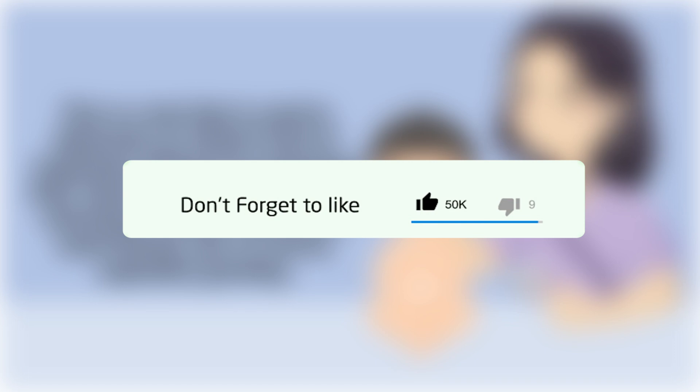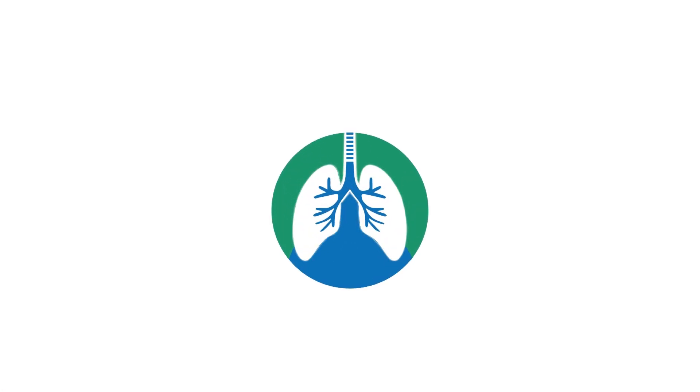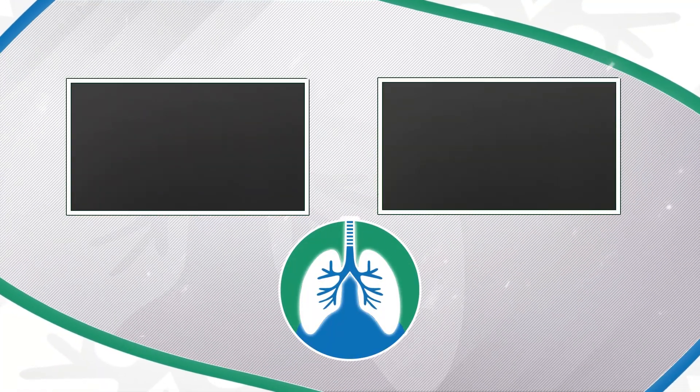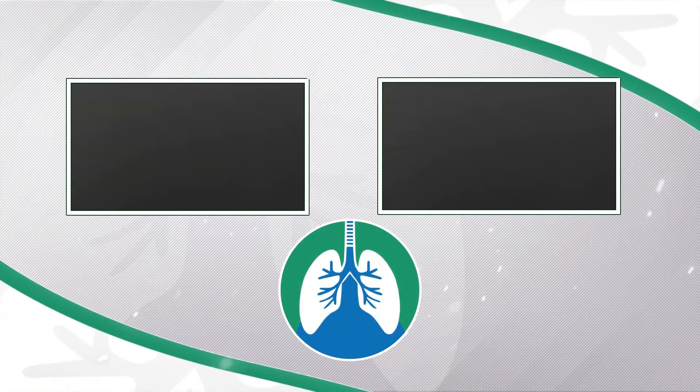If you want to support the channel, please like and subscribe — it would be greatly appreciated. Just a quick reminder: we are not doctors, and this video is for informational purposes only. Thank you so much for watching, have a blessed day, and as always, breathe easy.